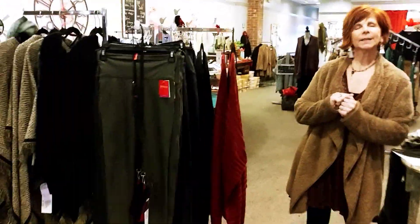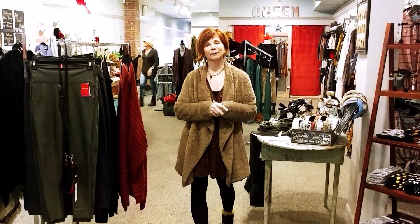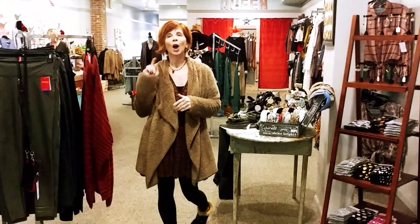Come see us. New Spanx — we just got our velvet ones in. A ton of stuff, I just can't fit it all in this video. Hope to see you soon.